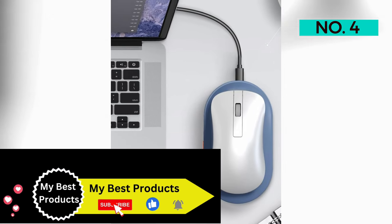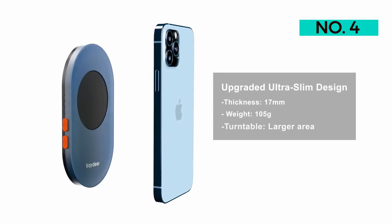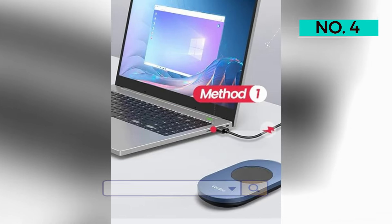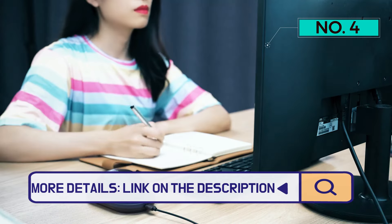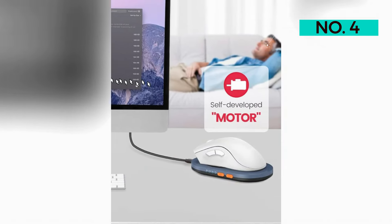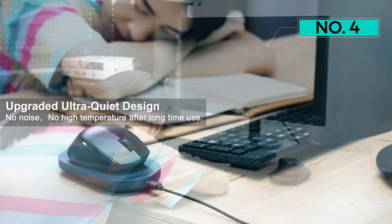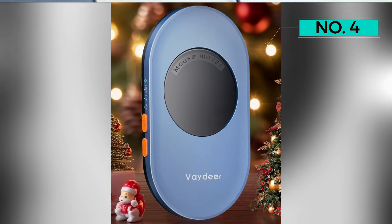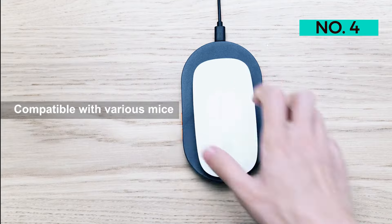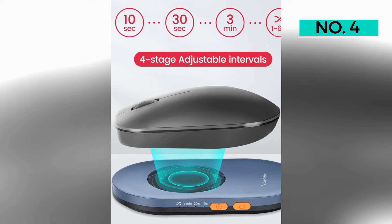The device is engineered to simulate realistic random mouse movements, mimicking human interaction with the mouse, helping keep your system active without going into sleep mode. Importantly, it is 100% undetectable, allowing you to discreetly leave it plugged in without others realizing it's active. The mouse mover comes with an adjustable interval timer featuring 4 stage settings — 10s, 30s, 3 minutes, and 1–60s random — for the turntable to stop between each rotation, with an on-off button for easy control.